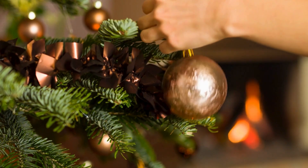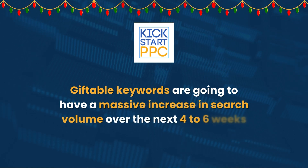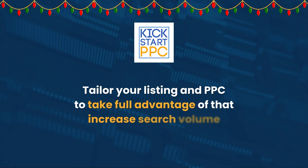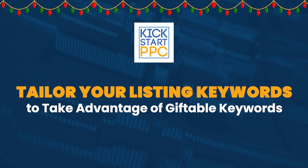Christmas and the holiday season are almost here. What you want to be doing is looking at how you can turn your product to be relevant to giftable keywords. Giftable keywords are going to have a massive increase in search volume over the next four to six weeks, so you want to tailor your listing and your PPC to take full advantage of that. In this video, I'm going to show you how to make sure those giftable keywords are actually relevant to your product, and what you can do to your listing to make it more festive and take advantage of those increased giftable conversion rates.